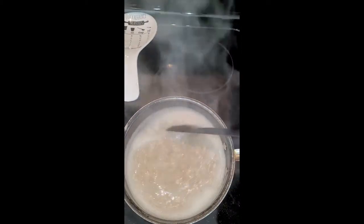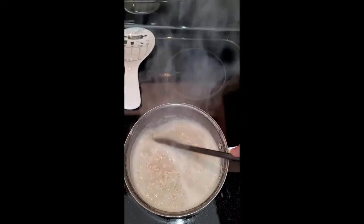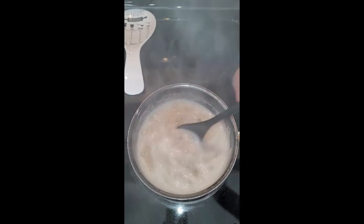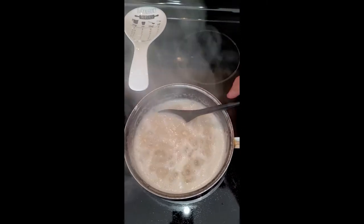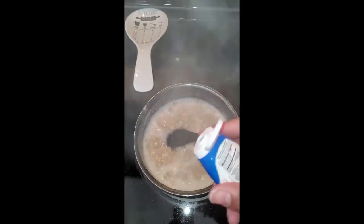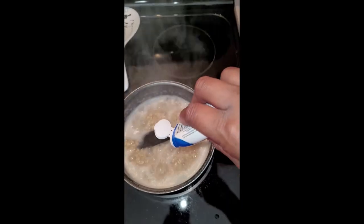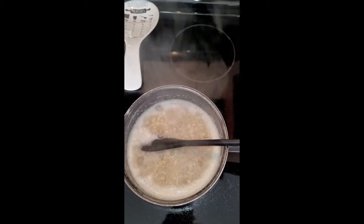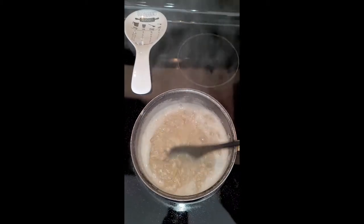I like my oatmeal a little bit more on the solid side — not so soupy, but hearty. So I'm going to let that continue to cook down and while it's cooking I'm going to squirt in maybe two squirts of the stevia vanilla sweet drops. I found those sweet drops on Amazon.